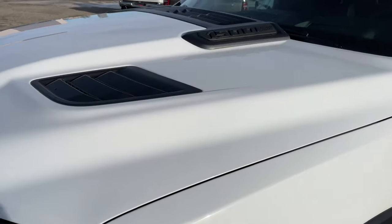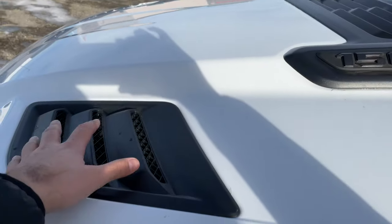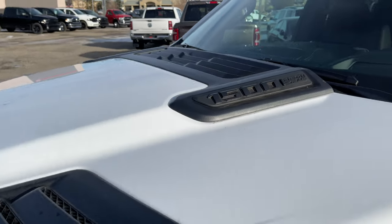Looking up at the hood, you can see we have this really nice hood with all these vents — 1500 HEMI 5.7 liter — it's also blacked out which is nice.